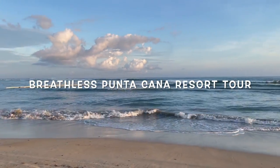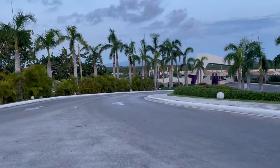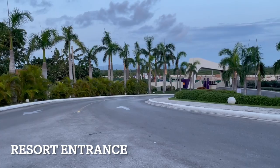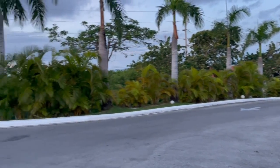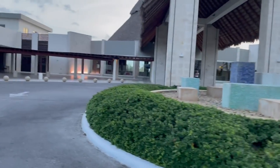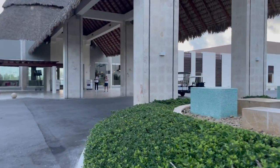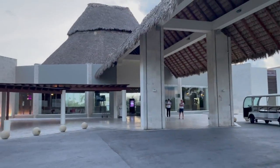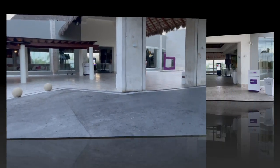Come with me on a full resort tour of Breathless Resort in Punta Cana, Dominican Republic. Let's go! Welcome to another Non-Stop Adventures video. There is the entrance where your ride will come into the resort — beautiful, beautiful scenery. Here's the entrance where your golf carts will be. Resort tour, Breathless Punta Cana!